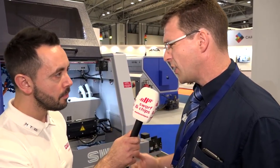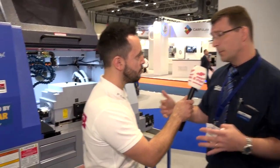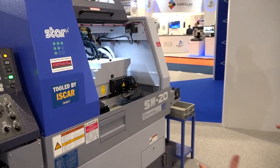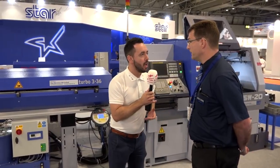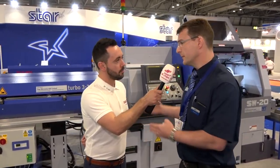The SW20 is great for components where cycle time is the absolute priority. It's got twin platen functionality and eight stations on the back, giving lots of tooling configurations to reduce cycle time on a component. So you've got lots of different machines here on display today for multiple applications.